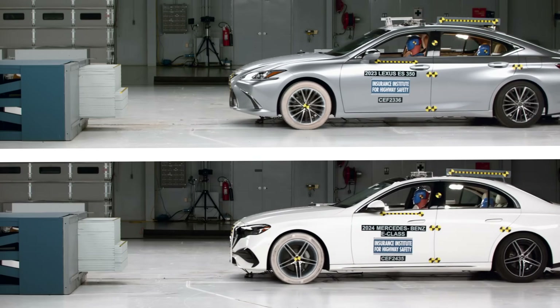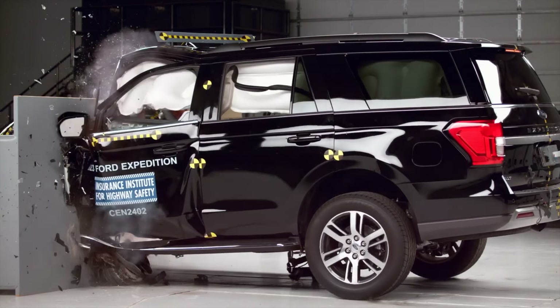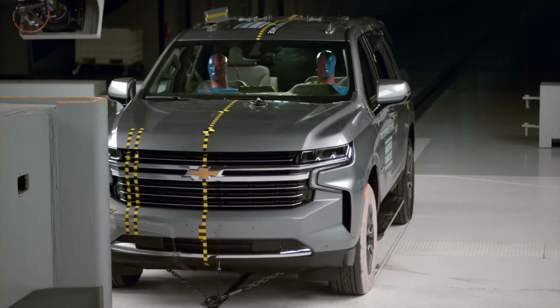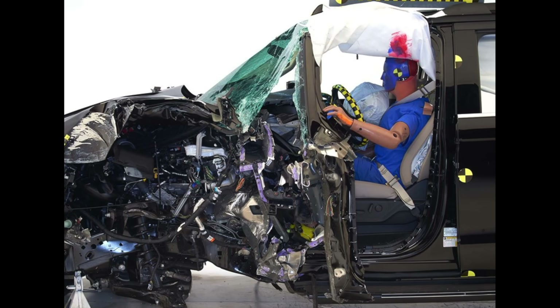These models raise serious safety concerns that every car buyer should weigh carefully. If you found this video helpful, you'll love the next one, where we look at large SUVs with surprisingly weak protection. Thanks for watching.